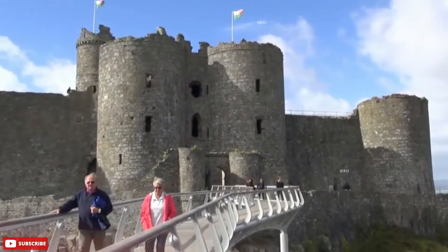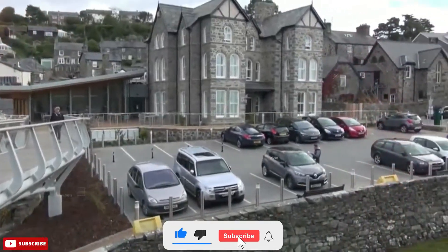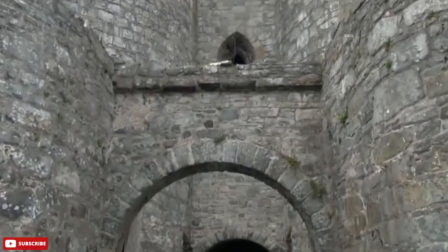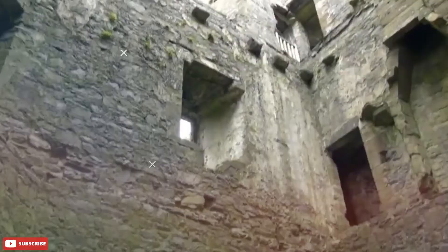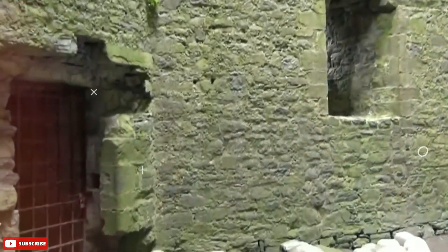When it was first built in 1283, one of four royal castles built by Edward I, the sea came up to the foot of the rocks below Harlech Castle. With a background of the hills of Snowdonia, Harlech Castle still stands on a rocky crag looking out towards Cardigan Bay, but the sea has now receded.